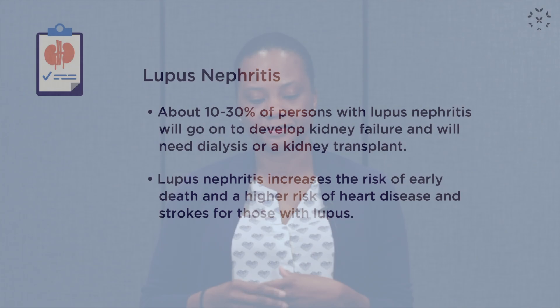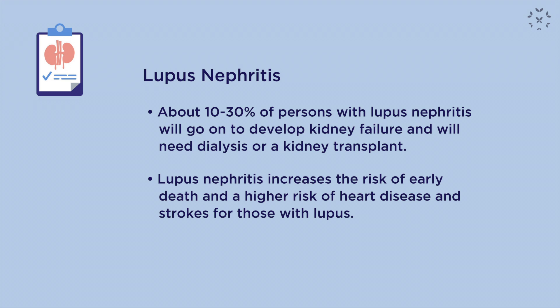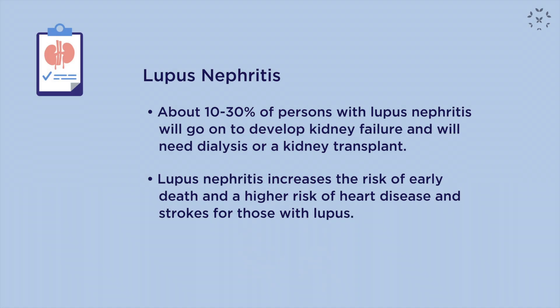Chronic inflammation in the kidneys leads to scarring and damage, which is not reversible. However, we can treat the inflammation to prevent the damage. About 10 to 30 percent of patients with lupus nephritis can go on to have chronic kidney failure, or end-stage renal disease. Persons with lupus nephritis also have a higher risk of early death, and a higher risk of heart attacks and strokes over time.